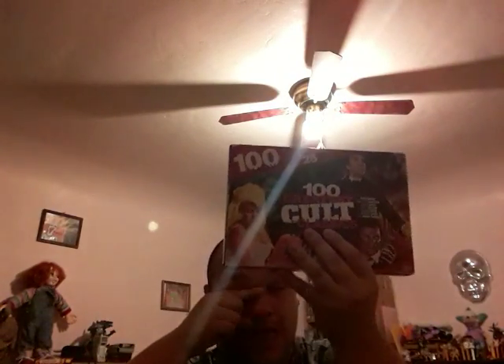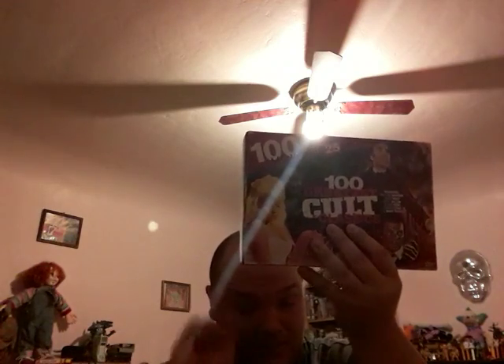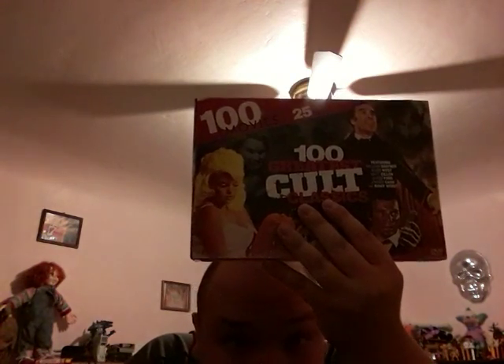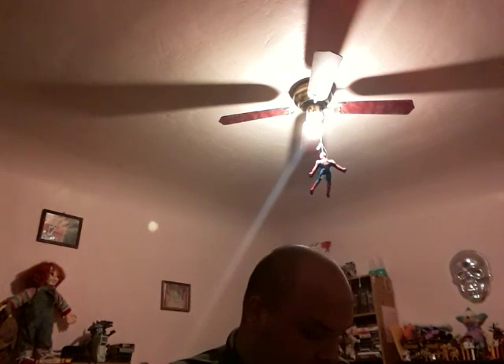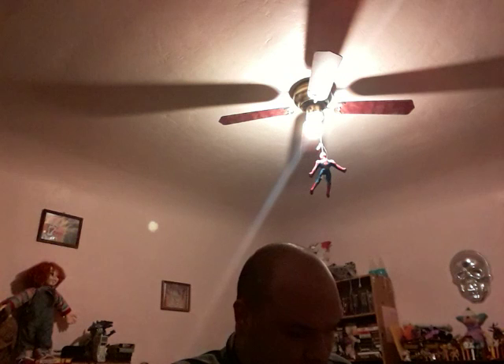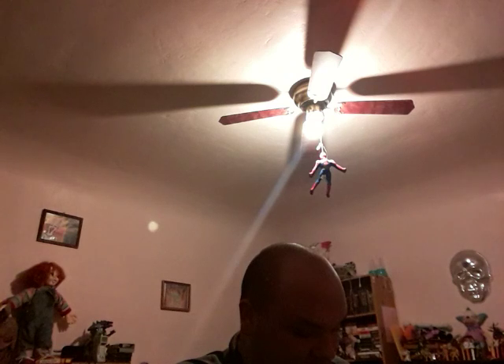Okay guys, this is the end of this video. It's 24 minutes — sorry if it's so long. This last pack: Hell on Wheels, Blood Mania, Black Hooker, Horror of the Zombies, Mad Dog, Modulator, Moon of the Wolf. This is the end of this video — thank you for watching. Hopefully I don't have a dodgy test.